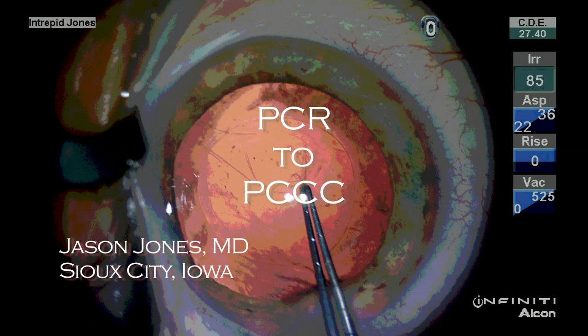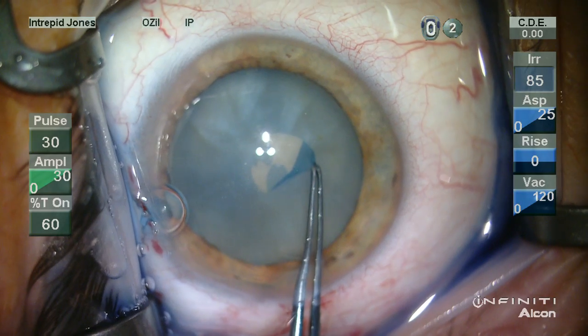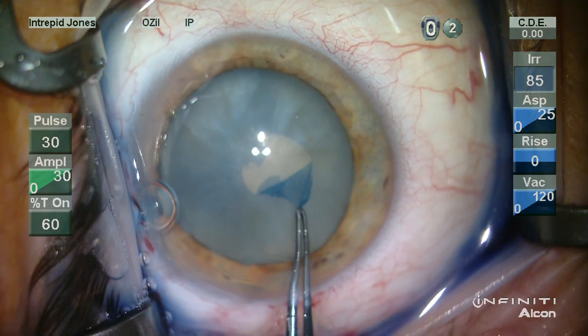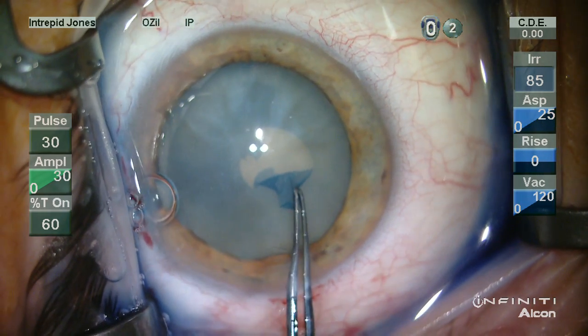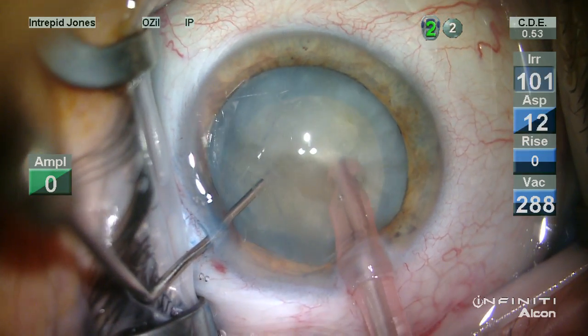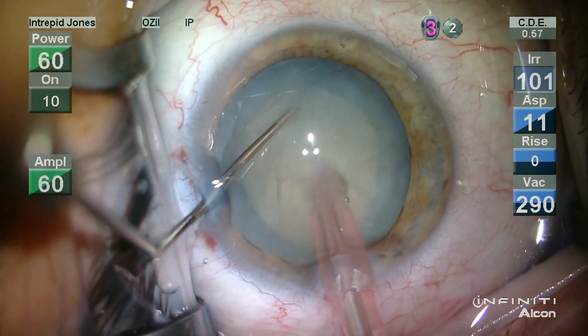During routine cataract surgery, it is necessary to be ready for any unanticipated event and respond promptly to rescue a situation and have a smooth and uneventful outcome for the patient.